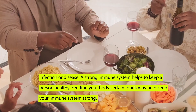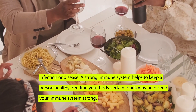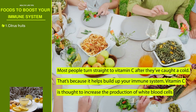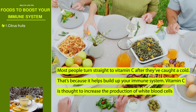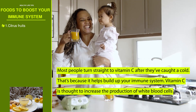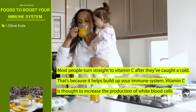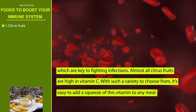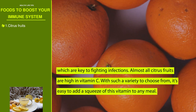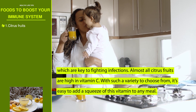Feeding your body certain foods may help keep your immune system strong. Number one: citrus fruits. Most people turn straight to vitamin C after they've caught a cold, because it helps build up your immune system. Vitamin C is thought to increase the production of white blood cells, which are key to fighting infections. Almost all citrus fruits are high in vitamin C, making it easy to add to any meal.